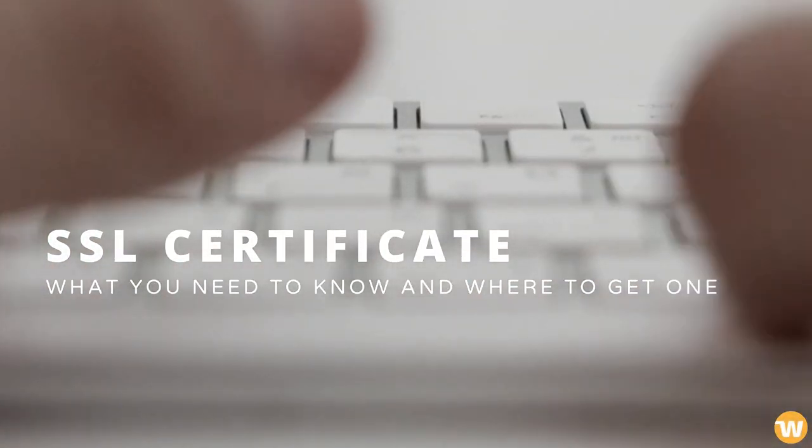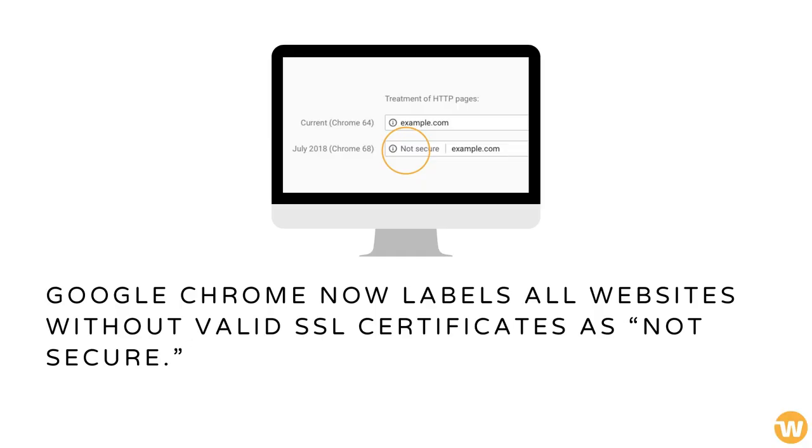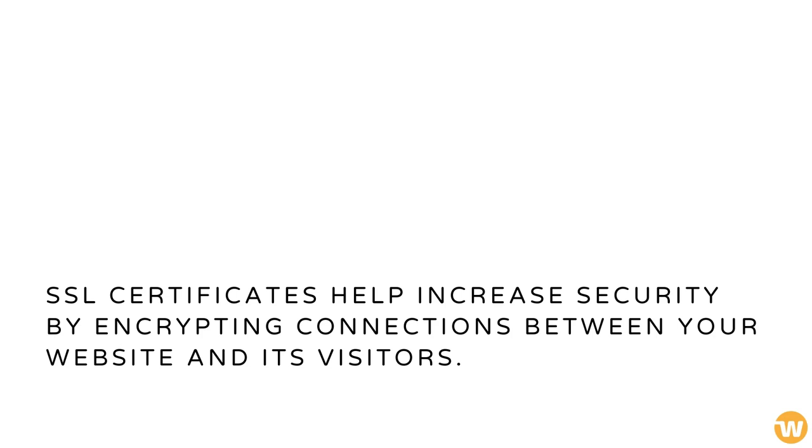SSL Certificate – what you need to know and where to get one. Google Chrome now labels all websites without valid SSL certificates as not secure. Not using these certificates can also result in search ranking penalties. SSL certificates help increase security by encrypting connections between your website and its visitors.